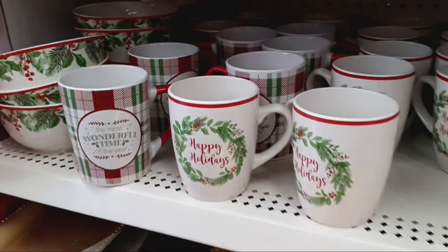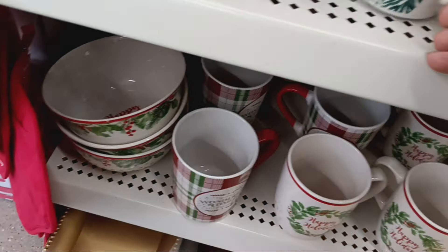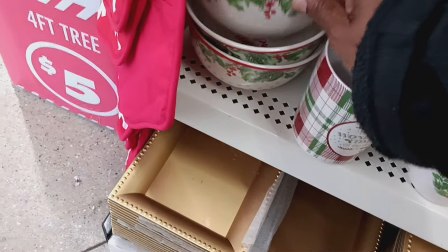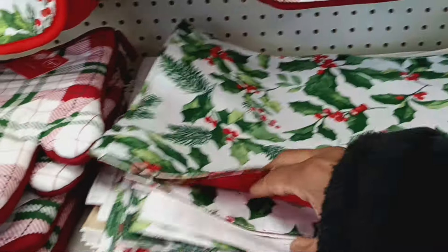Look at this — 'the most wonderful time of the year,' 'joy,' 'happy holidays' — yes! And look at the holly plates. Now this is the holly plates, but I wonder if they got this beautiful hunter green. That's what I don't remember running into. I do see this with the pretty 'happy holidays.' Let's see on the other side — let's see if they got the green. They do have the placemats!